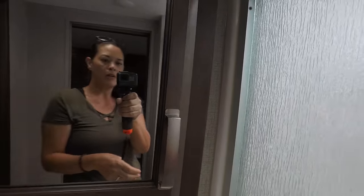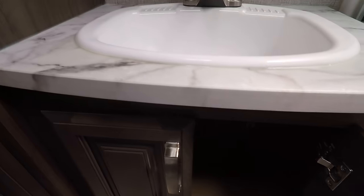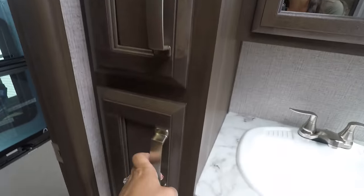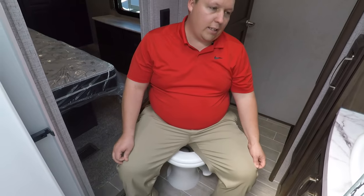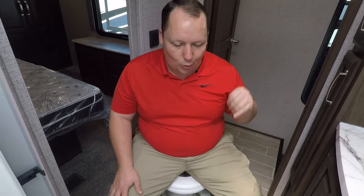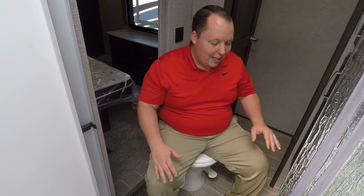We have a really nice medicine cabinet, then the sink, and a cabinet underneath with a shelf. Two smaller cabinets here as well. I like the flooring in here. Now it's time for the toilet test — oh, catty corner! The prime pooping position — P4. Comfortable and nice. This is a full-time fifth wheel for sure — it's got the four P's. It's a bathroom I'm comfortable with.